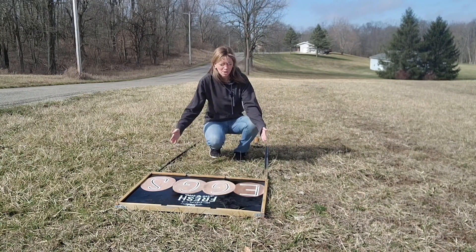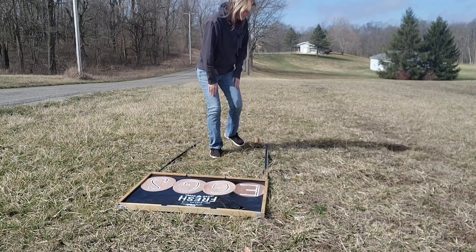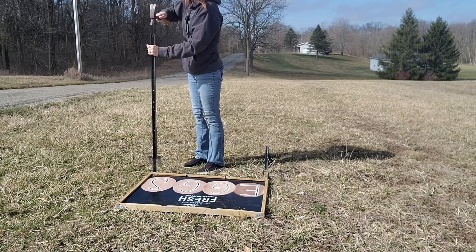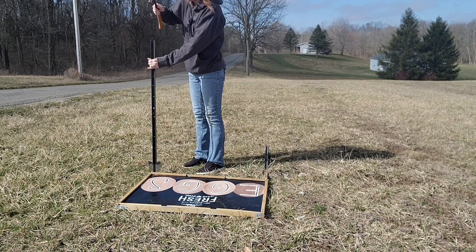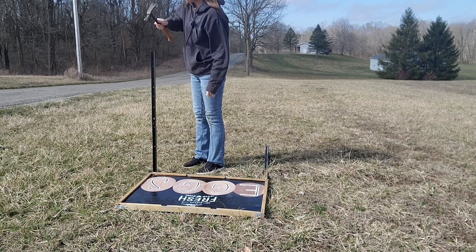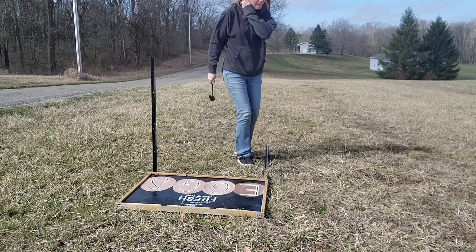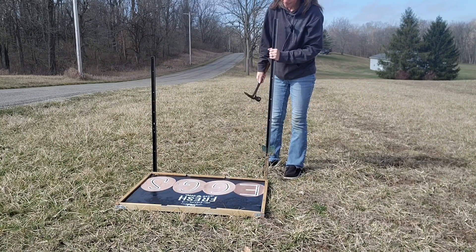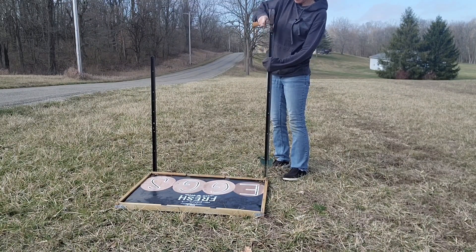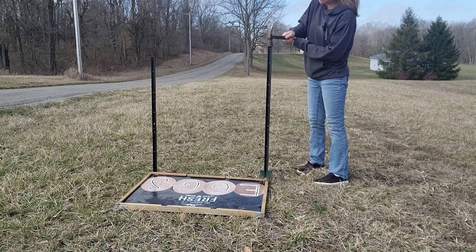I got my sign laid out here on the ground and I'm just going to eyeball where the posts need to go, then screw the sign on. Let's get these posts in the ground.